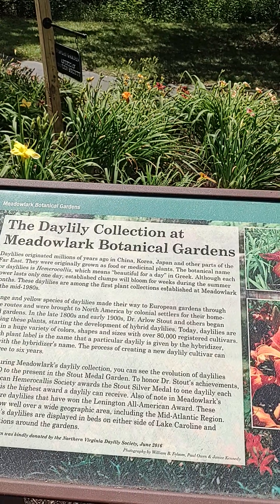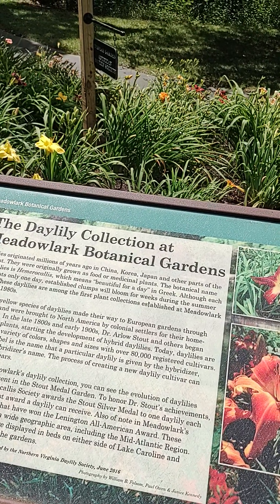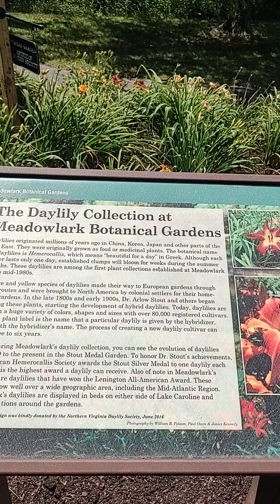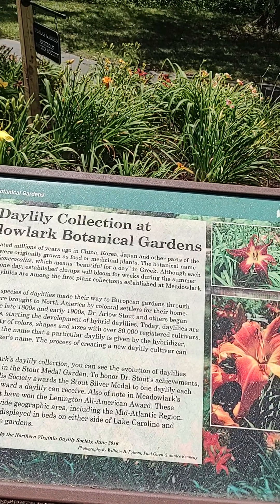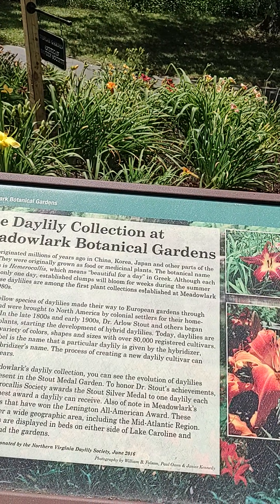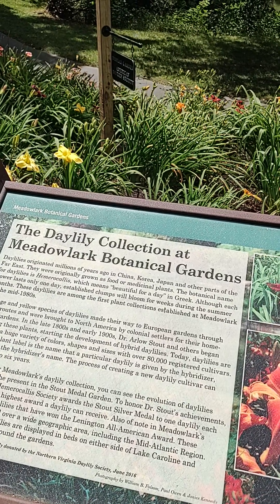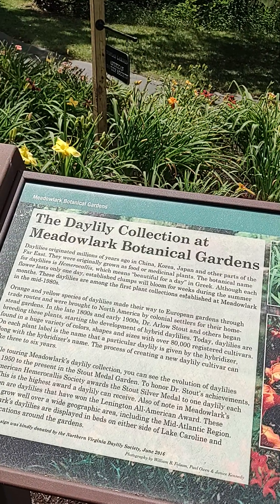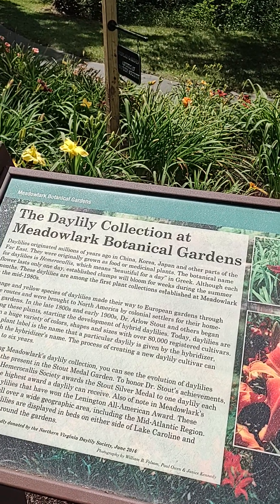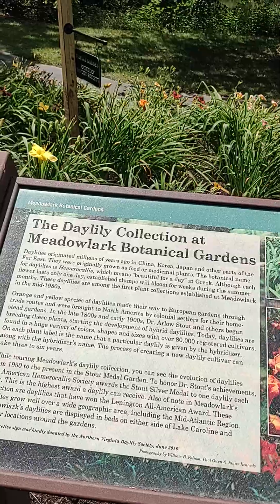While touring Meadowlark's daylily collection, you can see the evolution of daylilies from 1950 to the present in the Stout Meadow Garden. To honor Dr. Stout's achievements, the American Hemerocallis Society awards the Stout Silver Medal to one daylily each year. This is the highest award a daylily can receive. Also of note in Meadowlark's collection are daylilies that have won the Lillington All-American Award. These daylilies grow well over a wide geographic area, including the Mid-Atlantic region. Meadowlark's daylilies are displayed in beds on either side of Lake Caroline and other locations around the gardens.